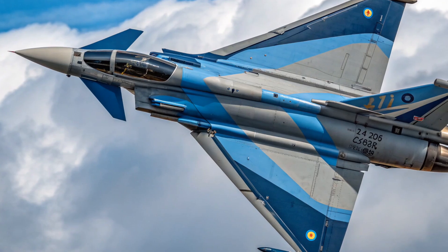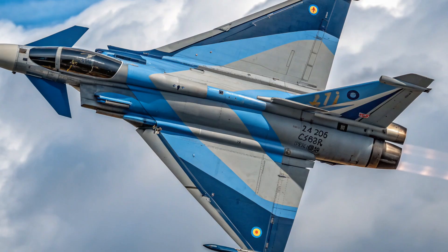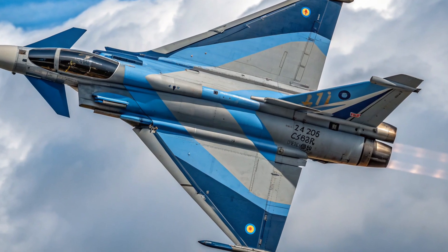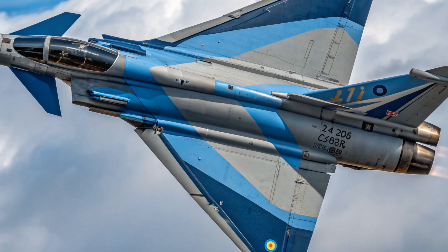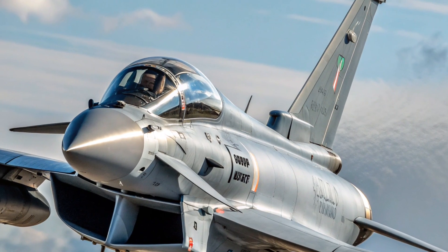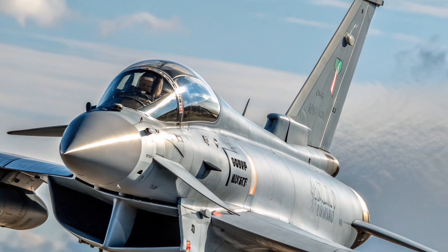The project was ambitious. Multiple countries with different requirements, different political agendas, and different defense industries all needed to work together. This wasn't just about building a fighter jet, it was about uniting European defense under a common platform. The result was the Eurofighter program, with contributions from BAE Systems in the UK, Airbus Defense and Space in Germany and Spain, and Leonardo in Italy. The first prototype took to the skies in 1994, and after years of testing and adjustments, the Typhoon entered service in 2003.